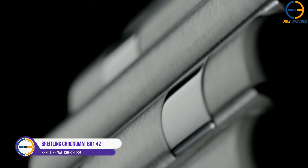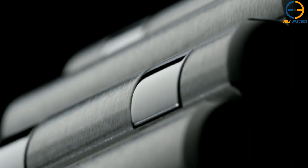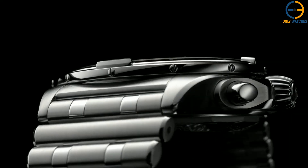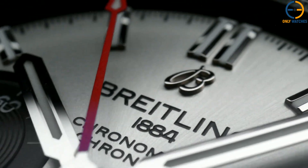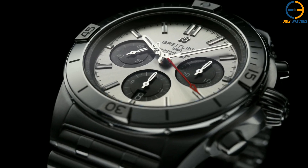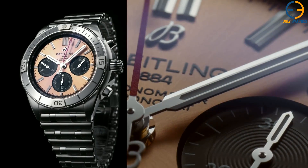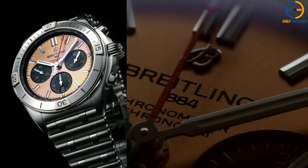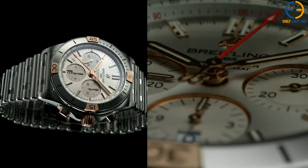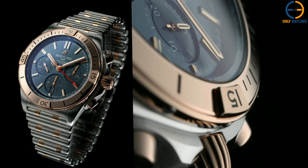Number 4: Breitling Chronomat B01-42. Since its introduction in 1984, the Breitling Chronomat has solidified its position as the premier sports watch in terms of both form and function. The line has been updated frequently throughout the years to appeal to the interests of both men and women who want the cool chronograph look. CEO Georges Kern hosted a webcast to introduce the new Chronomat B01-42 series. The Chronomat for men now comes in a 42-mm casing, while the Chronomat for women is offered in 36-mm automatic and 32-mm manual sizes.